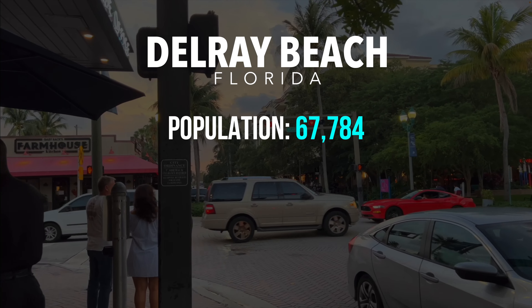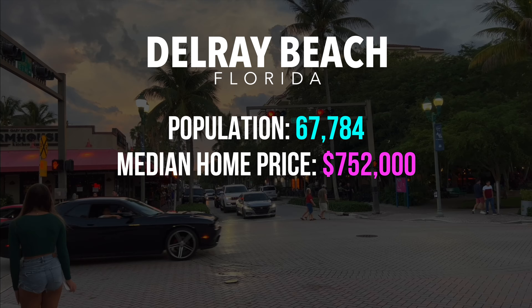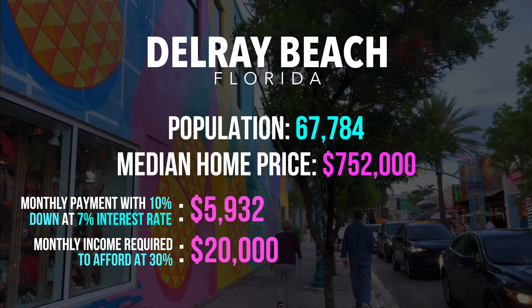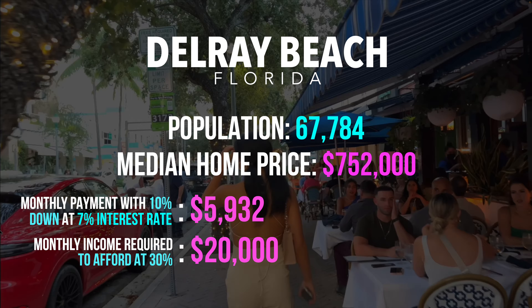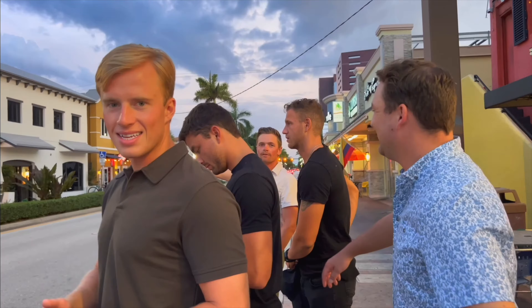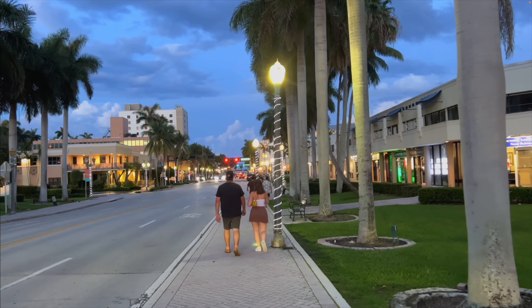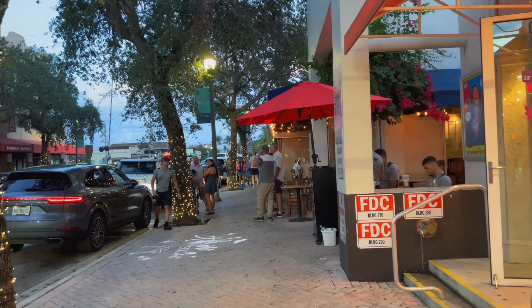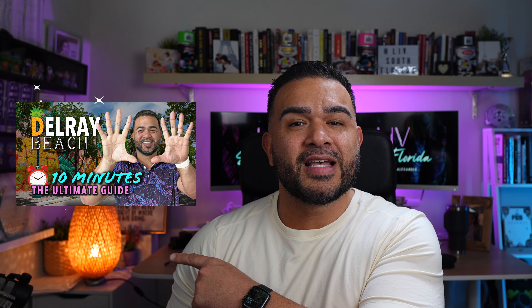Next on our list is Delray Beach. Population is around 67,784 people. The median home price is $752,000. Monthly payment with 10% down at 7% would be around $5,932. The monthly income required to afford at 30% is $20,000, meaning you need a minimum of $240,000 per year to afford to live in Delray Beach. Delray is at the top of many lists because of how charming it is — it's a historic town, voted most fun small town in America by USA Today. You won't find towering skyscrapers, but you will find boutiques, cafes, restaurants, historic homes, and fun attractions for the entire family. Delray also has some of the best beaches in the entire state.